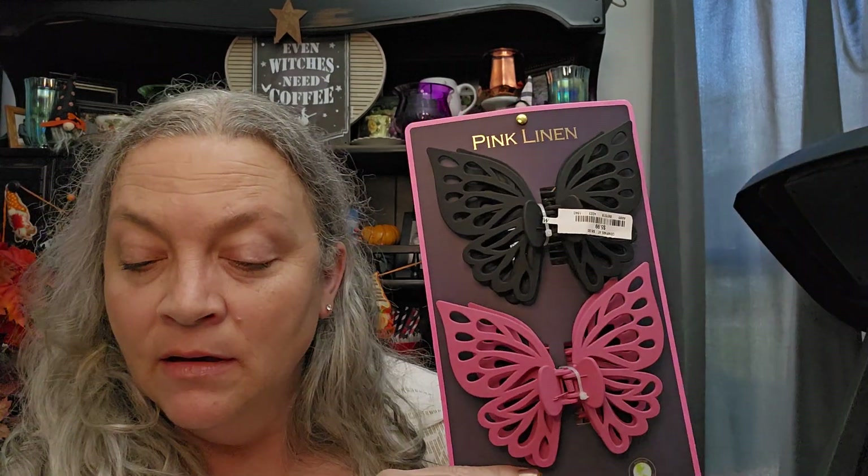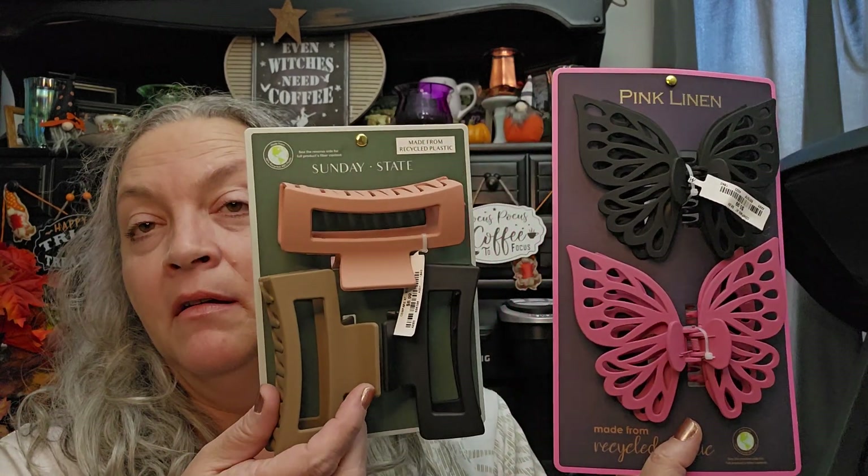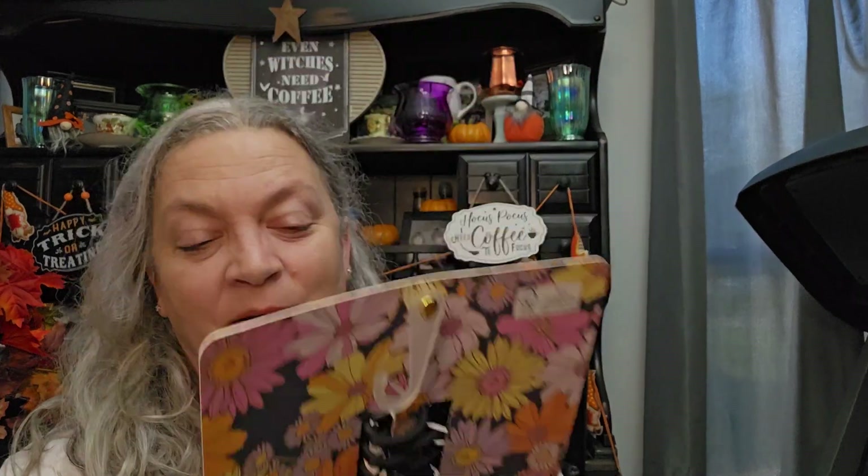I just feel like these are probably the size I needed to be buying. I also got these just for fun — I don't know if I'll even like them. They're also made from recycled plastic at $5.99. They have that soft texture to them — they're butterfly ones, not as big, but I think they'd be kind of cute.